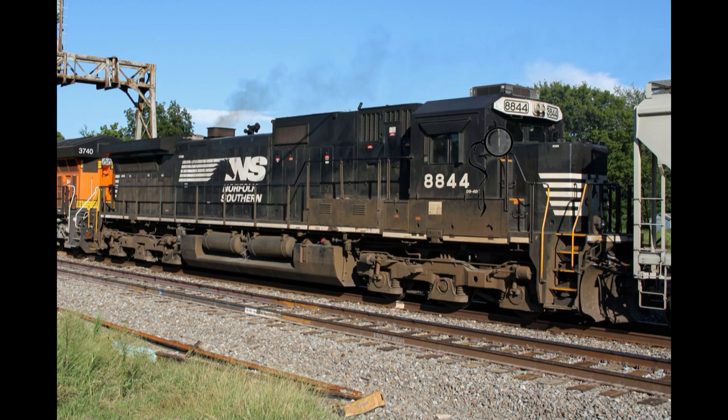The C40-9s were nicknamed Top Hats — and no, not because they were stuffy upper-class types who wore monocles while shoving railway barges around a port, or because they scoffed at a grumpy Scotsman covered in coal dust. Actually, the C40-9s were nicknamed Top Hats because of their distinctive air conditioning units on the cab roof.